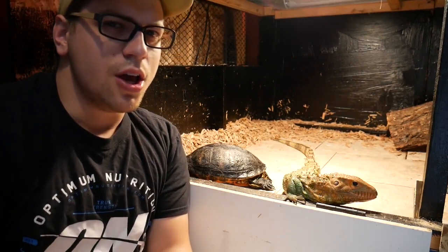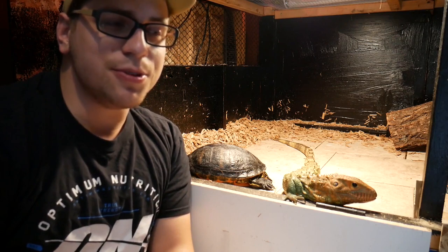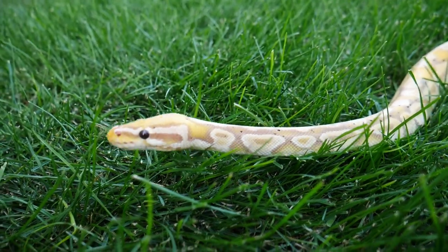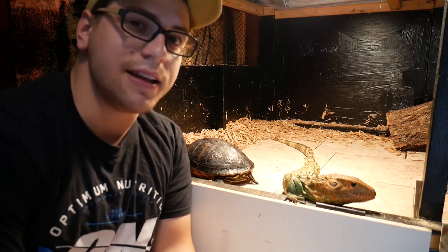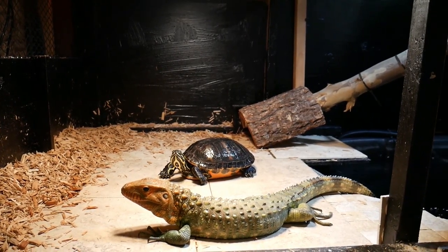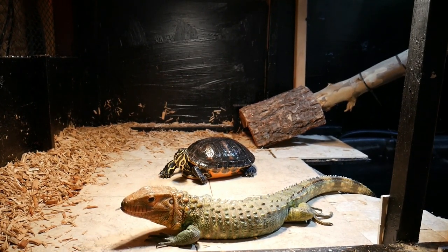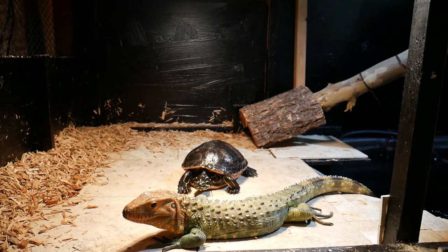Normally, cohabitation is a negative thing with reptiles. It's pretty rare that you cohabitate animals, especially when you're talking about bearded dragons or ball pythons — I don't cohabitate any of those other animals. But every now and then you can find an exception, and with the proper knowledge as well as your own understanding of those animals' personality and how they live, you might be able to find a situation where cohabitation just might work.